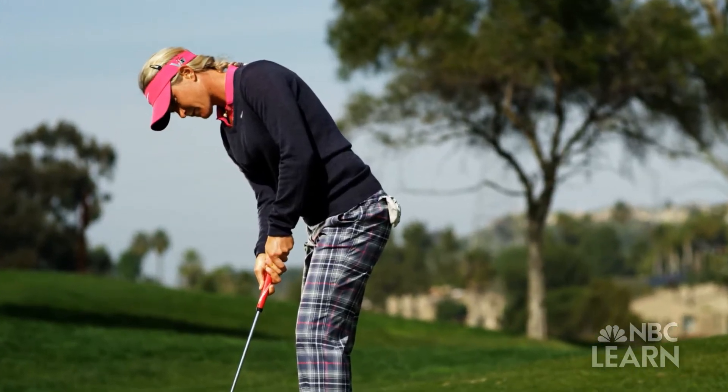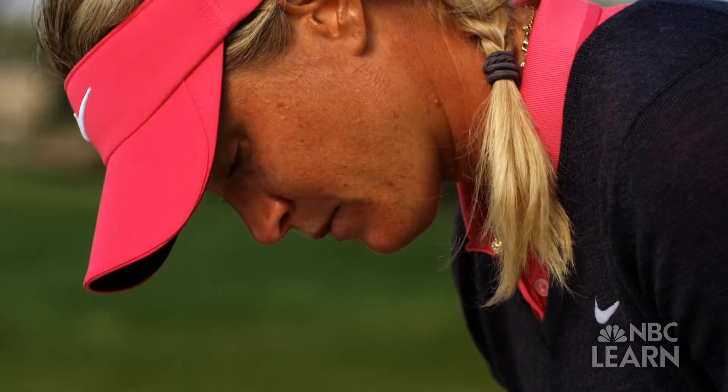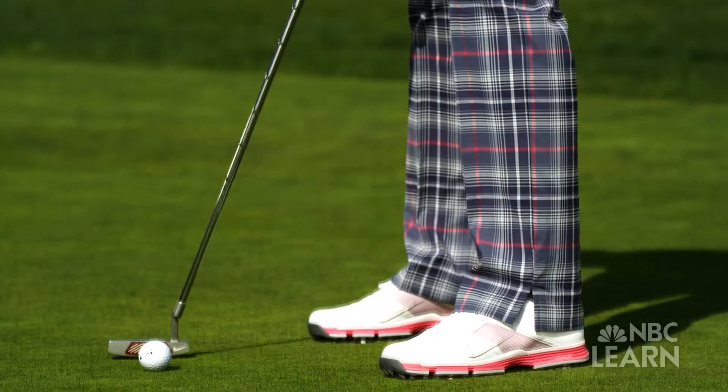Suzanne Pedersen is a professional golfer on the LPGA Tour. As of 2012, she has won more than 10 tournaments and has had more than 70 top 10 finishes. In putting, it's pretty much what your eye sees and then the signals the eye gives your body and nerves, and then it finally translates out in the club.